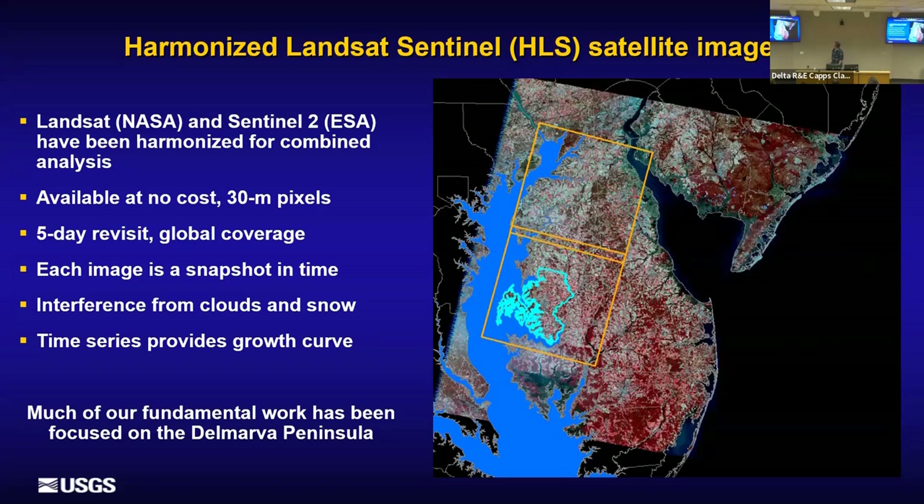Our main satellite tool is the Harmonized Landsat Sentinel (HLS) product. Landsat, produced by the U.S. government going back to the 70s, has two satellites currently — Landsat 8 and 9 — with about an eight-day revisit, free of charge. The European Space Agency has two Sentinel-2 satellites with sensors similar to Landsat at 20 meters. By combining those two sensors, we have about a five-day revisit period. The HLS product provides spectral mathematical calibrations to make both sensors compatible, so that an NDVI from one is similar to an NDVI from the other. It's currently available from NASA Earth Explorer.